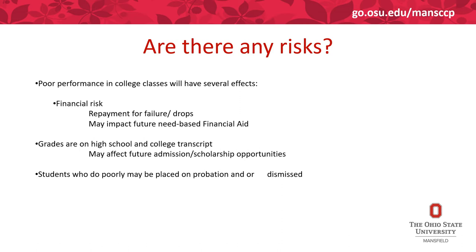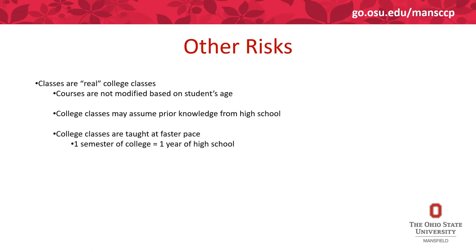Students who do poorly can also be placed on probation. Please note the classes and the information in them are not modified based on the student's age or the fact they're College Credit Plus — these are real college classes and the content is not changed. College classes are typically taught at a faster pace; one semester college course can be the equivalent of one whole year course at a high school.